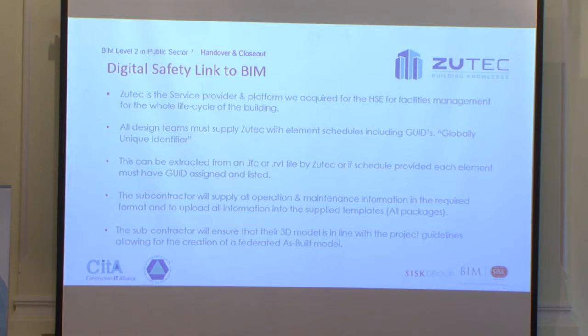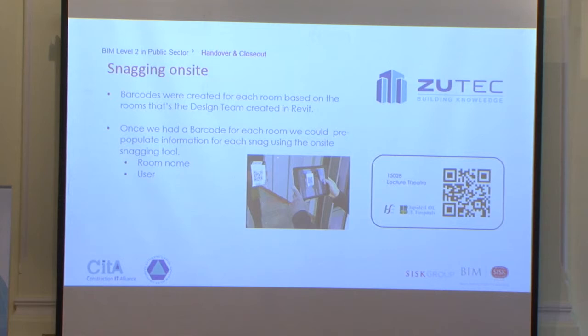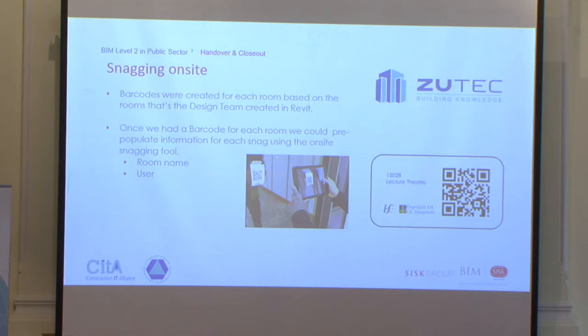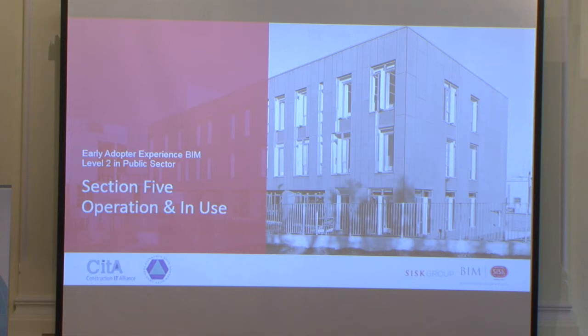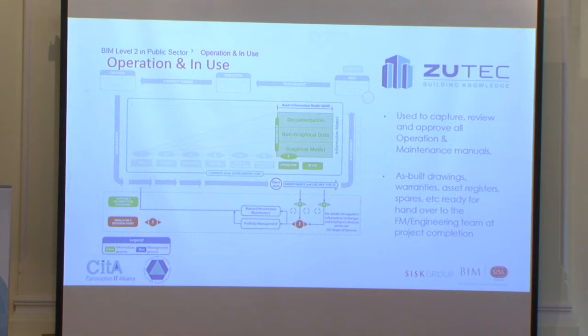On site we had a barcode system for each room, with barcodes scanned using the ZooTech on-site app. This pre-populated the information within each room, allowing us to record snags on site. The next phase is really operation and in-use. We used ZooTech to capture, review, and approve all operational maintenance manuals, as-built drawings, warranties, asset registers, and spares. I'll now hand over to Brendan Nurrivan, who will talk about ZooTech and the process around that.